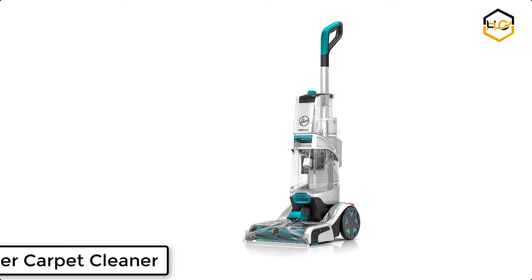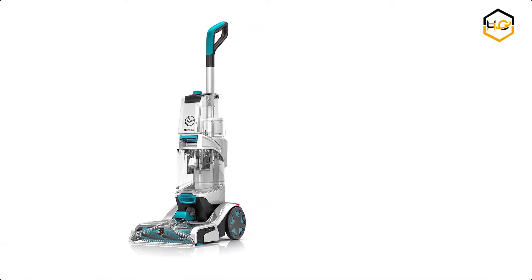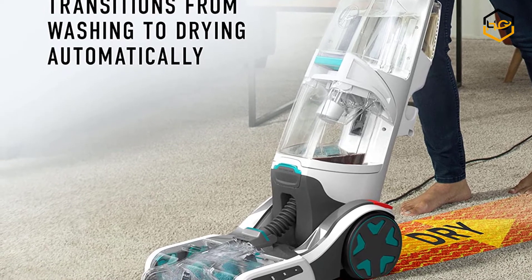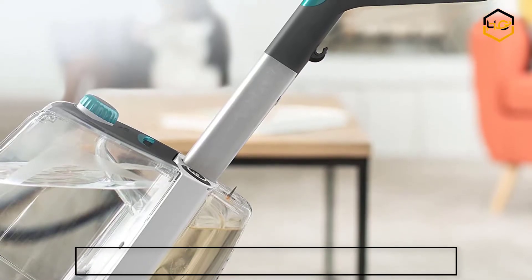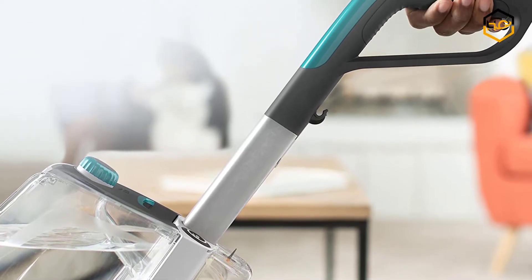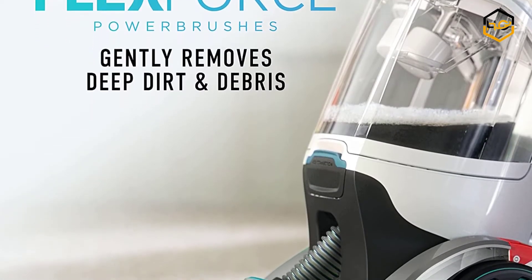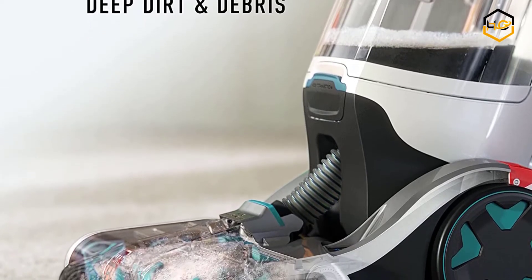At number 6 we have the Hoover Carpet Cleaner. The Hoover Smart Wash Automatic Carpet Cleaner eliminates the guesswork with automatic cleaning technology that makes carpet cleaning as easy as vacuuming. Simply push forward to clean, pull back to dry — seriously simple and seriously powerful. Remove deep down embedded dirt with FlexForce power brushes. Plus, AutoMix precisely mixes and dispenses the correct amount of solution for optimal cleaning, while AutoDry powerfully extracts water with heat force for an even faster drying time.